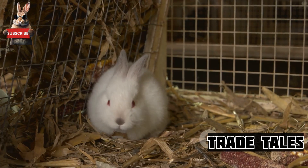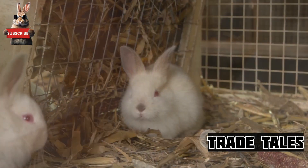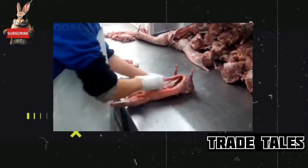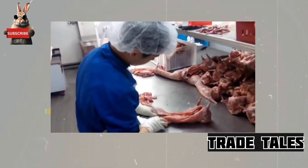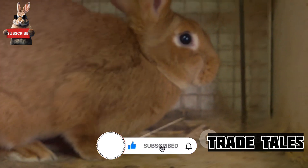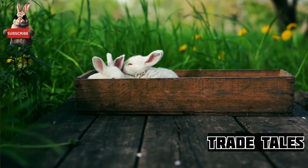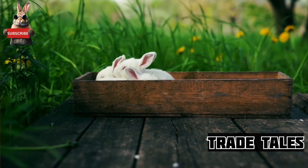One might not immediately link these furry creatures with a booming sector, but the rabbit farming industry is thriving, and it's all down to some astounding facts and figures. The high reproduction rate of rabbits is a significant contributor to this growth.